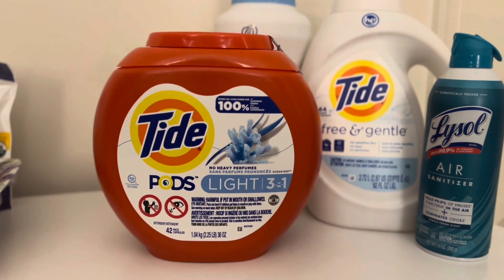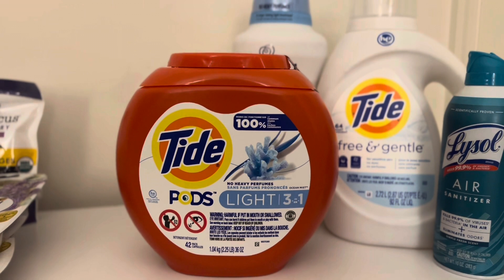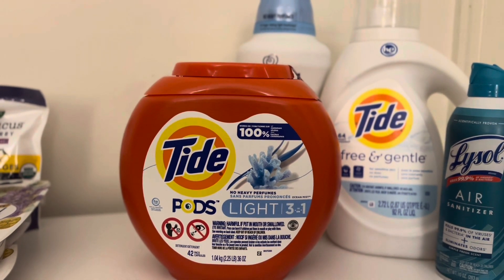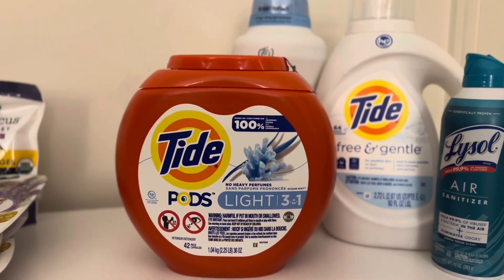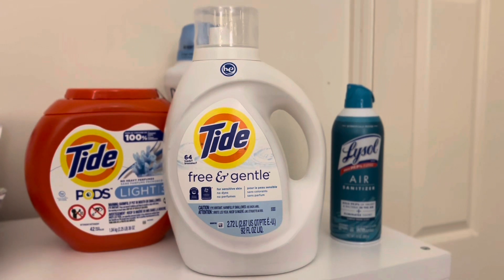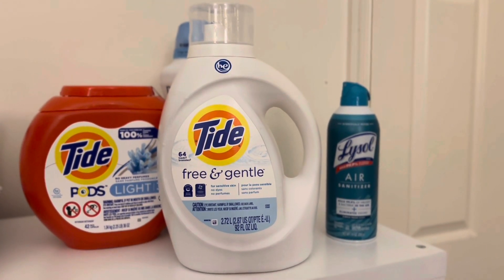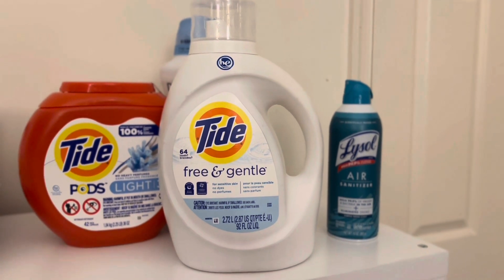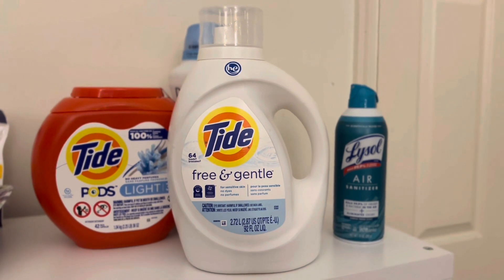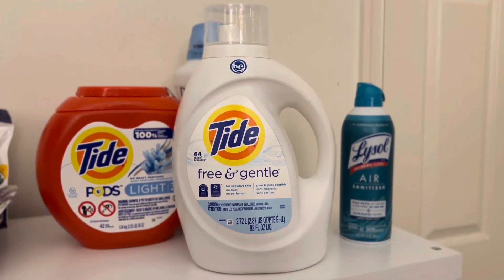The first item I picked up are these Tide Pods. They retail for $12.99 at Target, but there's currently a $3 off manufacturer coupon bringing you down to $9.99. The next item is this big jug of Tide Free & Gentle — we love the ones with light or no perfume, no scent, for sensitive skin. This also retails for $12.99 at Target, and with the $3 off manufacturer coupon, I paid $9.99 for it.